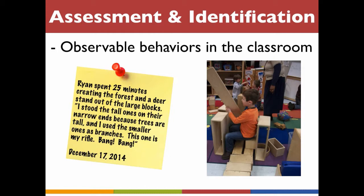Anecdotal notes provide another lens for examining an exceptionally bright child's strengths. Be sure to include specific descriptions of a child's actions and behaviors, especially when he uses materials in a novel way. Note the date and amount of time the child spends engaging in the task. Anecdotal notes may also include transcriptions of a child's conversations, questions, and explanations.